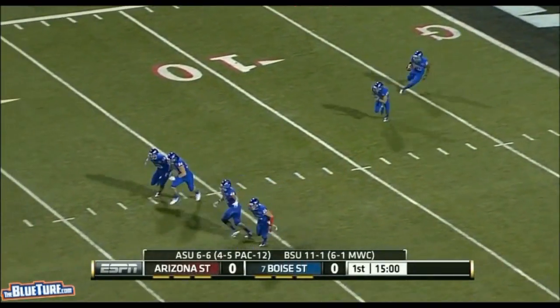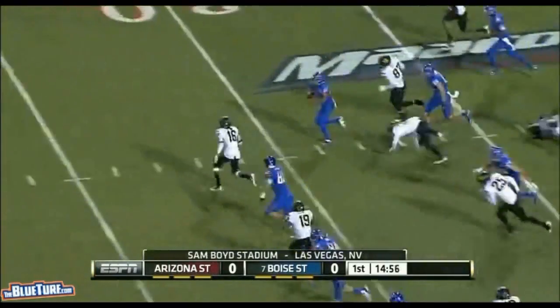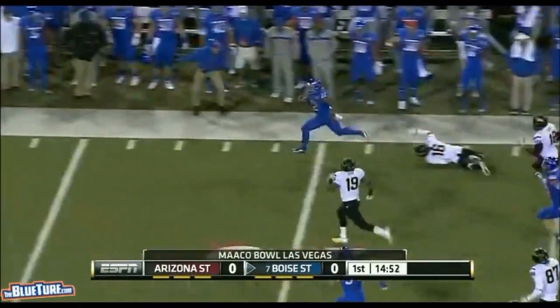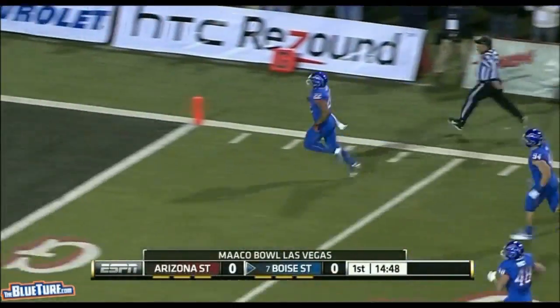For Arizona State and Doug Martin, the senior tailback, two yards deep in the end zone. Breaking free, and Doug Martin across midfield, in a foot race, escapes, and puts the Broncos on top instantly.